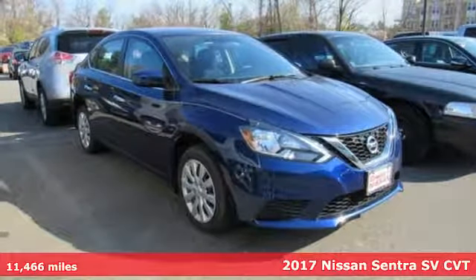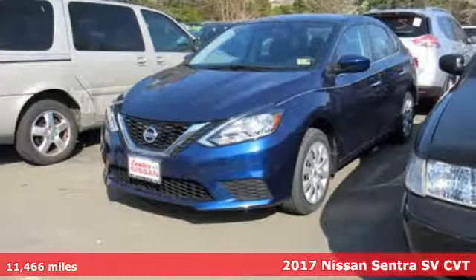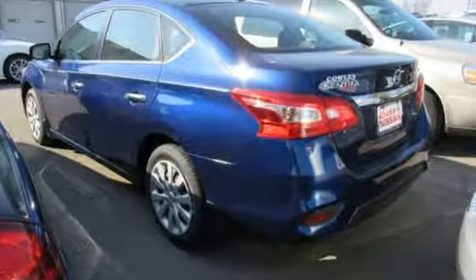Here's a 2017 Nissan Sentra. Allow yourself an upgraded driving experience with more than just essentials — a comfortable cruiser that's a pleasure to drive, offering keyless entry, smart auto headlights, cruise control, and tire pressure monitoring system.